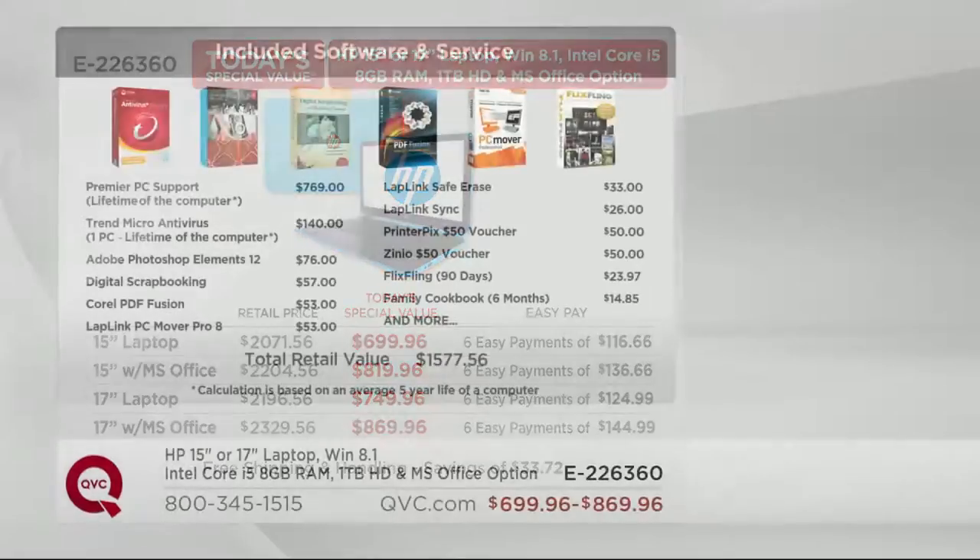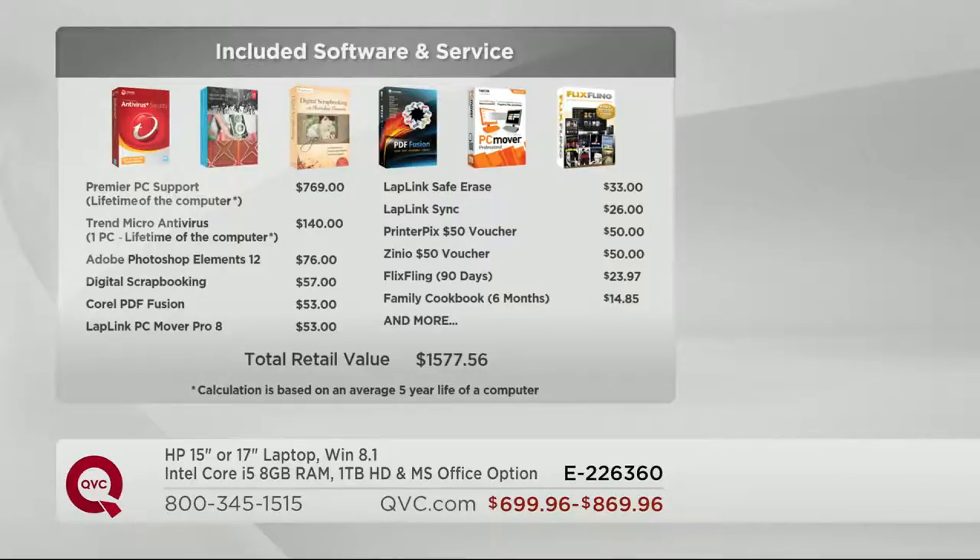Included in your today's special value is over $1,500 worth of software and service. Two of the most important things: number one is the lifetime of the computer Premier PC support — that is United States-based, 24 hours a day, seven days a week help included in the price of your computer today. The other one is the lifetime of the computer Trend Micro antivirus.